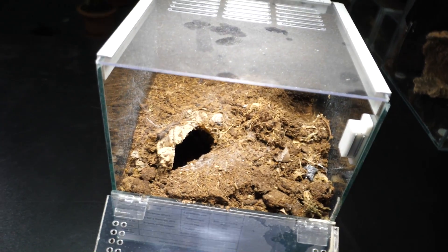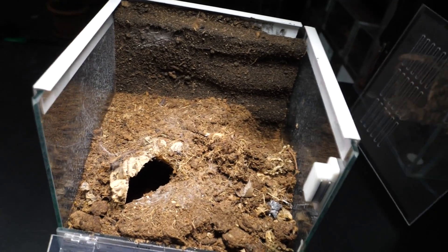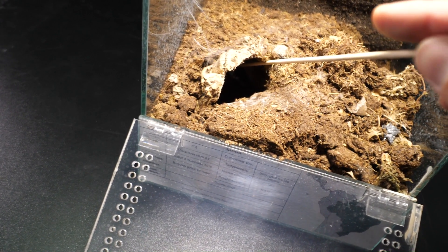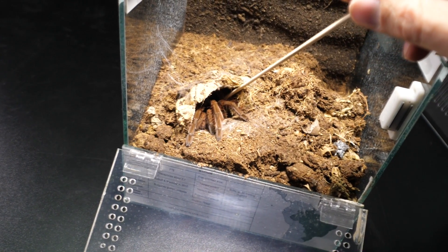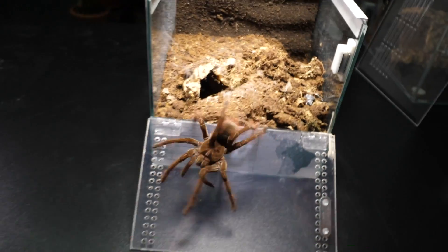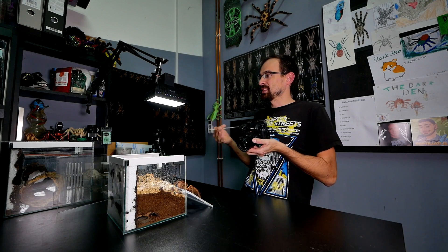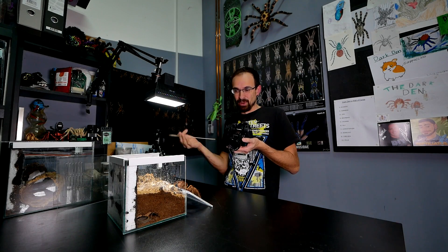Now it is Linda's time to shine. I'll remove the top part of the enclosure so it is more accessible — clever design, shameless self-promotion. Let's poke Linda out. Hopefully no crazy moves. Hello! You see how different her movement is in comparison to Megaphobema robustum — completely different thing.